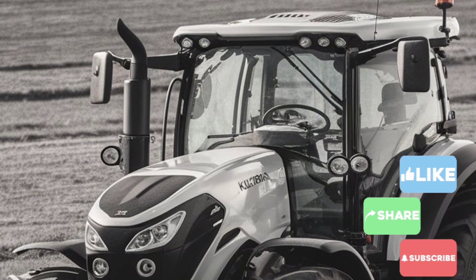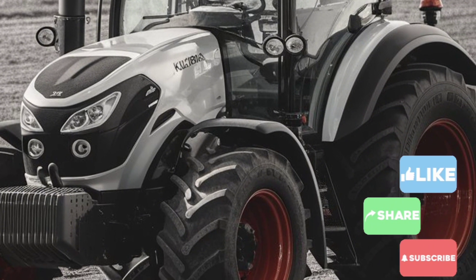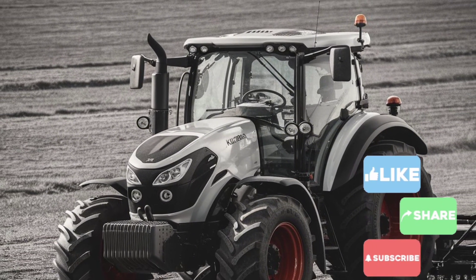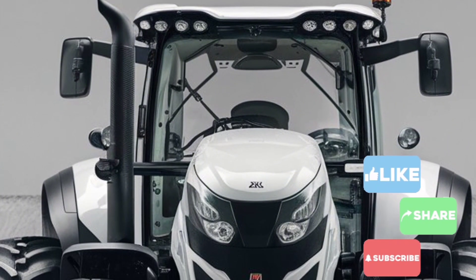If you're looking for a tractor that combines power, efficiency, and innovation, the 2025 White Kubota tractor is an excellent choice. It's perfect for farmers, contractors, and anyone needing a reliable machine for heavy-duty tasks. Thank you for joining us on One Vehicle.